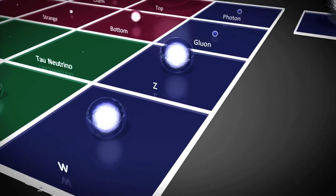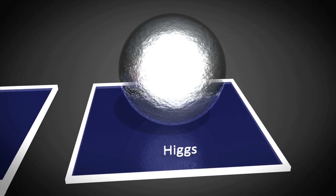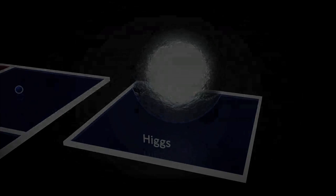Finally, we come to the yet undiscovered Higgs boson. According to the standard model, all the elementary particles should be massless. The current best theory to explain how these particles attain their mass is called the Higgs mechanism. This is a simple demonstration of how the Higgs mechanism functions. It states that there is a scalar Higgs field which permeates all parts of the universe.